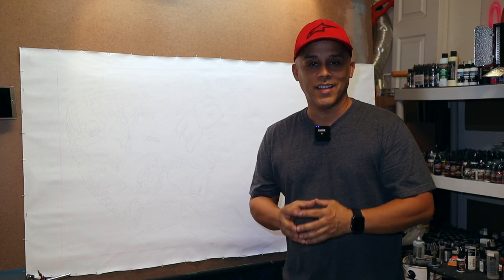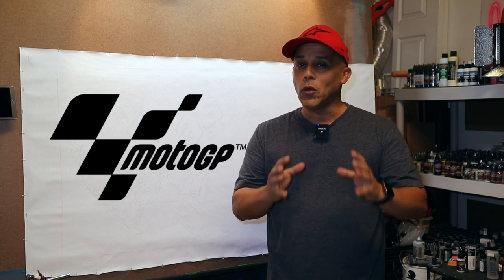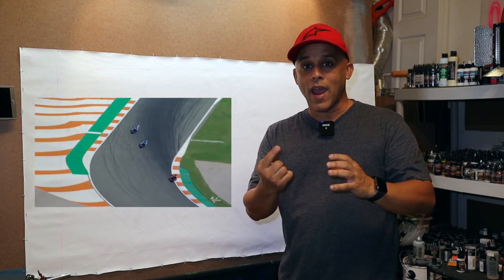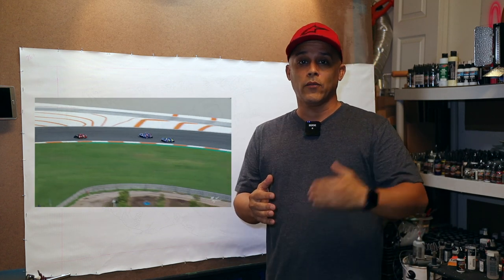Hey guys, I'm really excited about today's painting. I'm a big fan of MotoGP racing and if you don't know what that is, MotoGP racing is the highest level of motorcycle racing. They race around tracks around the world, and it's similar to what Formula One would be for cars.